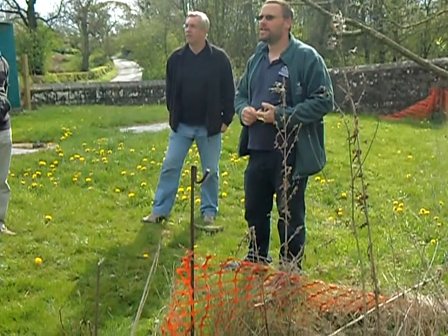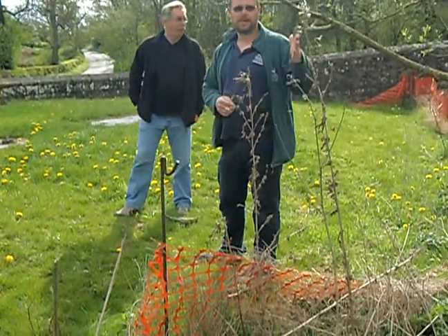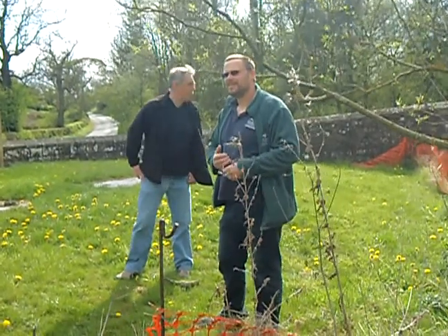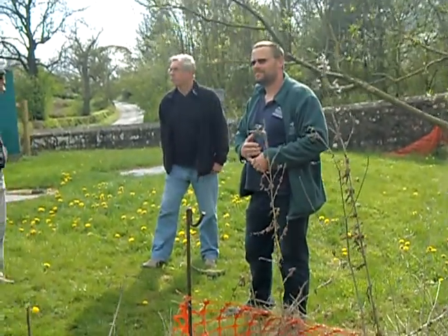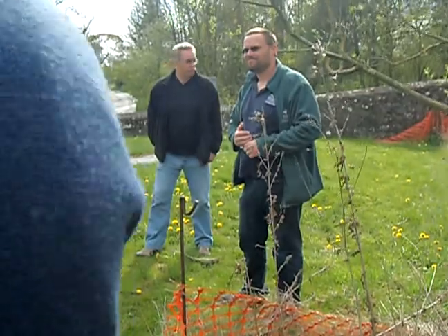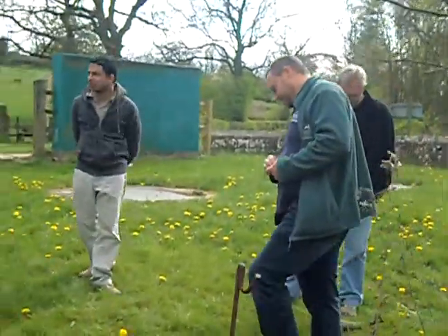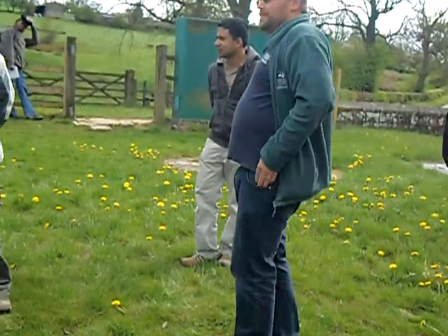So there you have it. Has anyone got any questions about this section of the brook? I'll tell you — if you didn't find anything down there — no droppings, nothing.